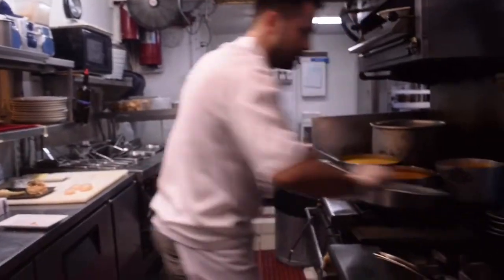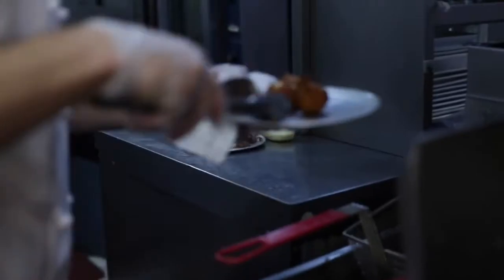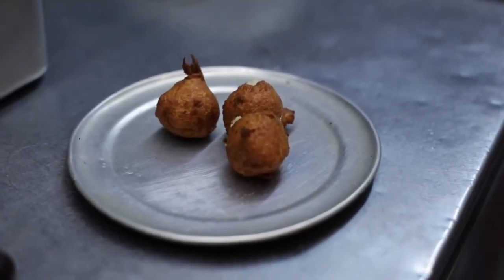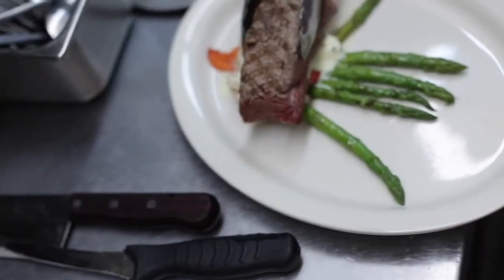I get my starch, which is gratin dauphinois. Then we get our filet out and set the filet le fruit right on top of it.